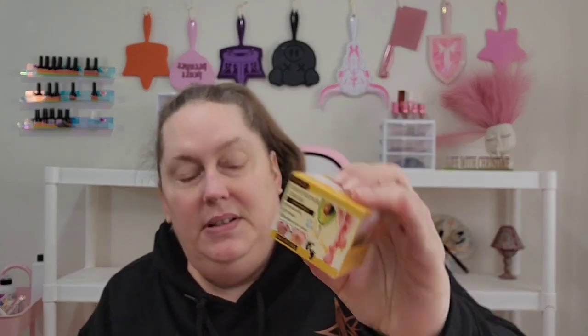We're just going to jump straight into this because I don't want this to be very long — I really want to get to decorating. Some of this stuff is going to be male-related, but a lot of it is decoration and some foot care. This is a foot repair cream — moisturizing, exfoliating, and brightening skin color. I don't know why I need to brighten my feet, but it's a foot cream. I've been looking for a foot cream.